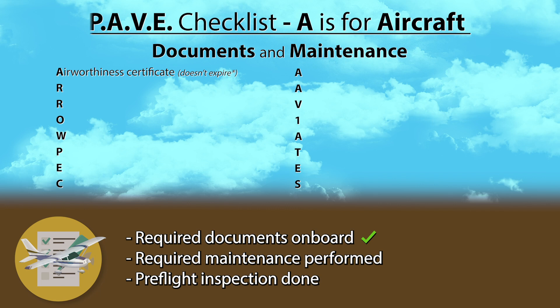The Airworthiness Certificate is a simple piece of paper, usually white, unless your aircraft has a Special Airworthiness Certificate. It doesn't expire as long as the aircraft is maintained properly and operated in accordance with the Federal Aviation Regulations. It is required to be onboard the aircraft and visible to your passengers — on small aircraft, look for it near the pilot's legs. R, the first one, is for Registration Certificate. It documents who owns the aircraft and the owner must renew it every seven years. It also needs to be onboard the aircraft when flying, but it doesn't need to be visible, so it's usually placed behind the Airworthiness Certificate.